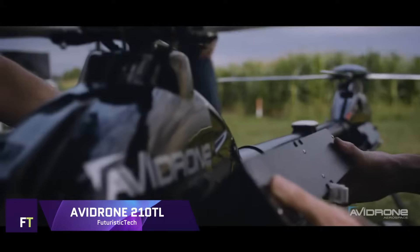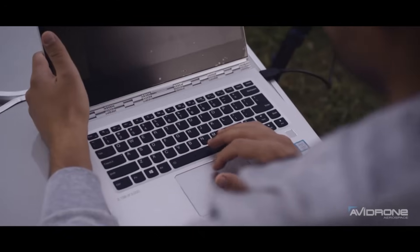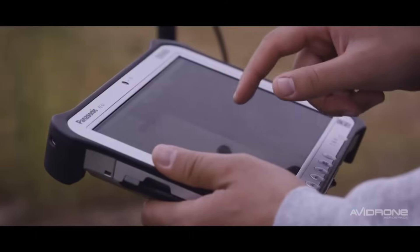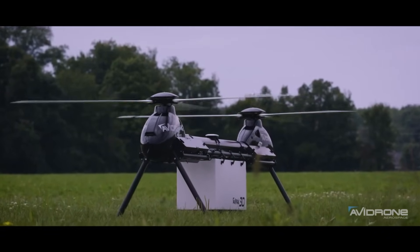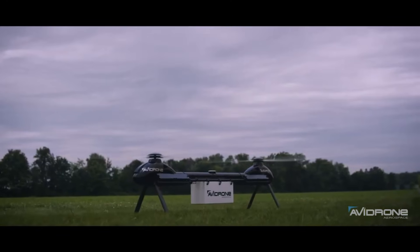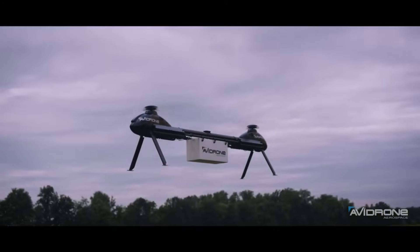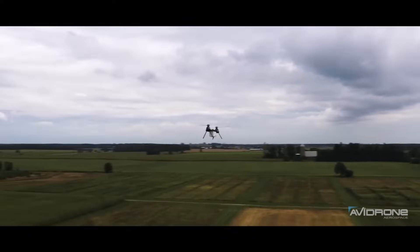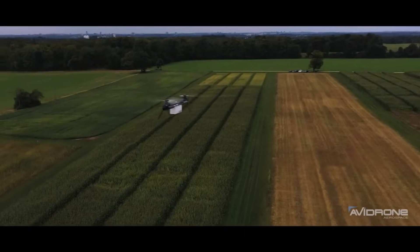Avidrone 210 Teraliters. Automated cargo delivery is made possible with the help of the Avidrone 210 Teraliters, a high-performance UAV. It is well-suited for a wide range of agricultural and industrial uses because of its expanded range and payload capacity. With a range of up to 100 kilometers, this drone is capable of carrying a maximum payload of 16 kilograms. An environmentally conscious choice for long-distance, heavy-lift cargo transportation, the 210 TL is powered by battery electricity.